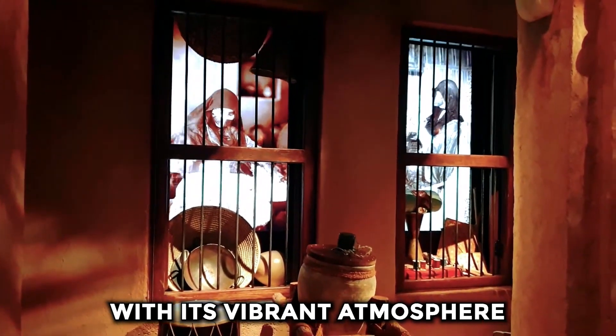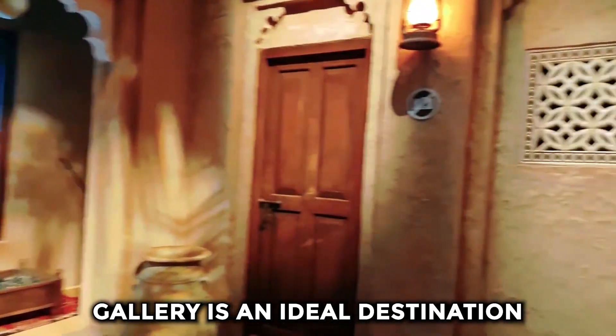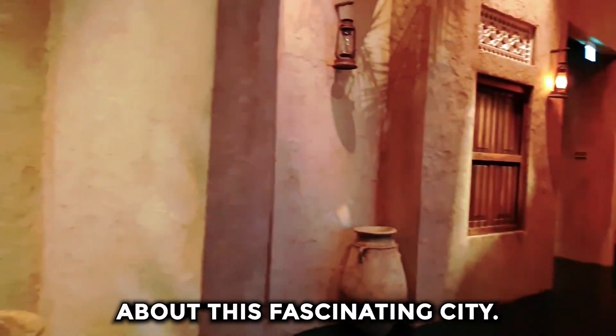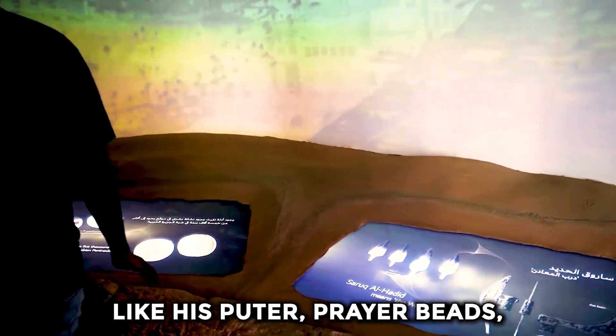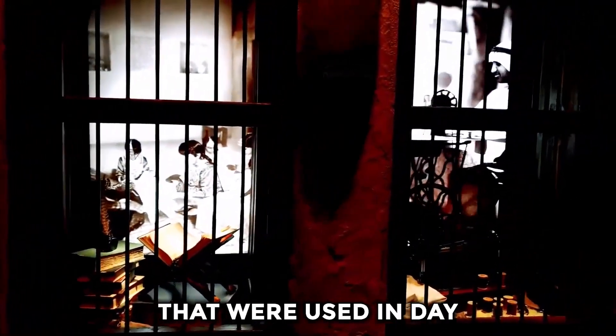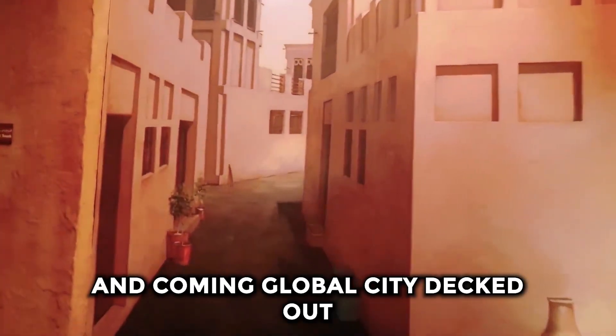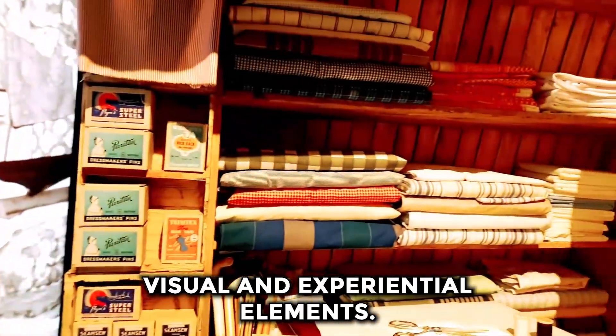With its vibrant atmosphere and exciting exhibits, Old Dubai Gallery is an ideal destination for those looking to learn more about this fascinating city. This location has items like pewter, prayer beads, sewing machines, and other things that were used in day-to-day living during that period. The transformation of the metropolis from a coastal village into an up-and-coming global city is explained in a performance that incorporates audio, visual, and experiential elements.